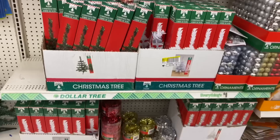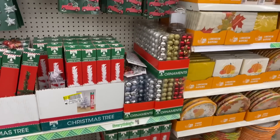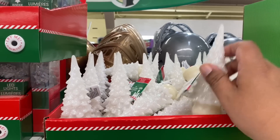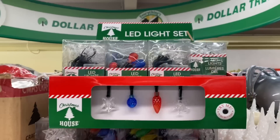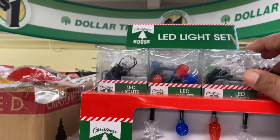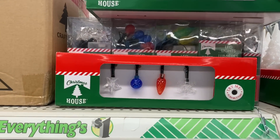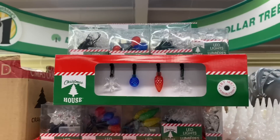We are seeing the smaller trees — they're still setting up, so I'm just showing you everything they have so far in my area. Oh, and they also have these really cute trees that light up. Of course we have our lights which I have a feeling are going to go quick. They have the stars — oh, they're different sets, nice. And I wonder how many feet long these are — ten lights. Not bad for a dollar.